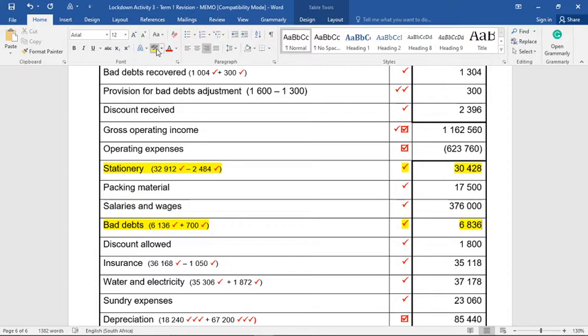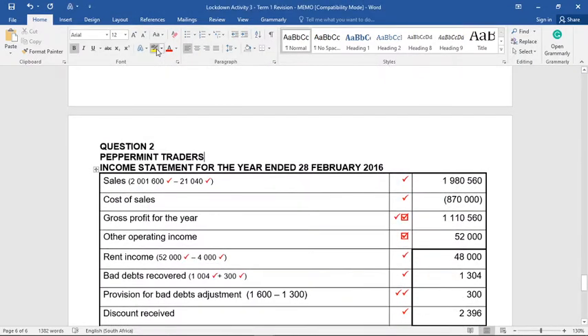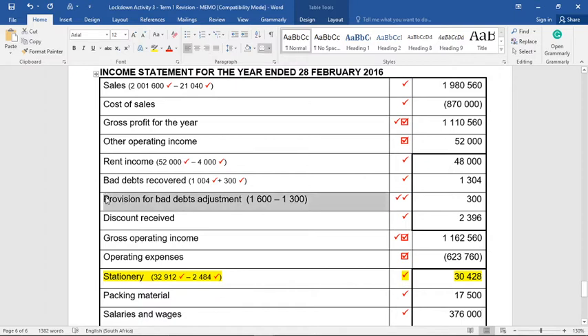Adjustment three: the provision for bad debts must be reduced by R300. I emphasize 'by' — if they had said 'to' R300 it would be very different. 'By R300' means the provision must be made R300 smaller. Whenever we make our provision smaller it's a good thing, so the adjustment account is income. In our income statement, provision for bad debts adjustment is an income of R300. The provision for bad debts figure is shown in the trade and other receivables note beneath trade debtors.